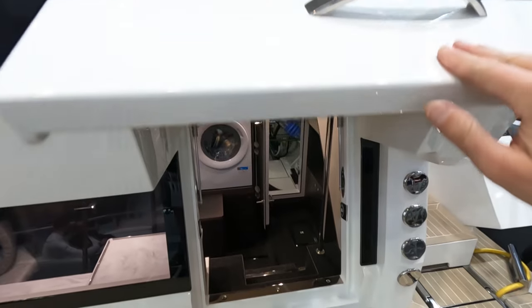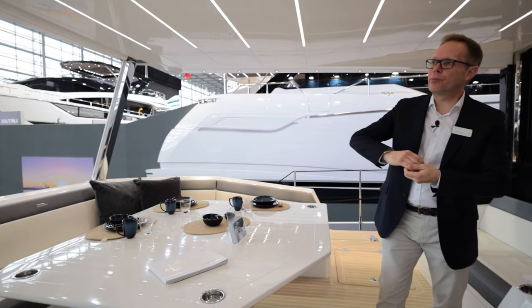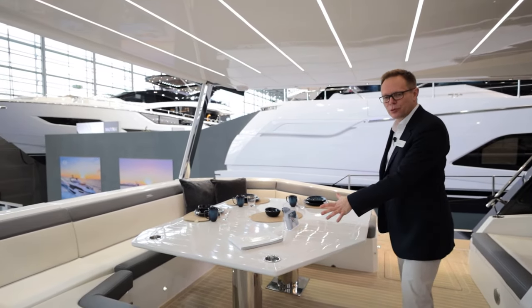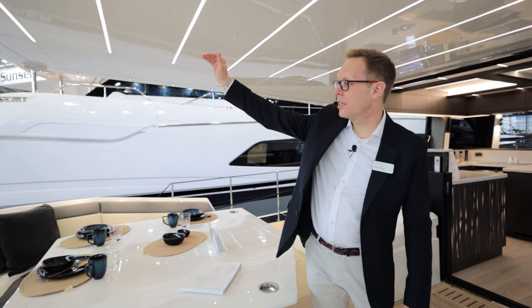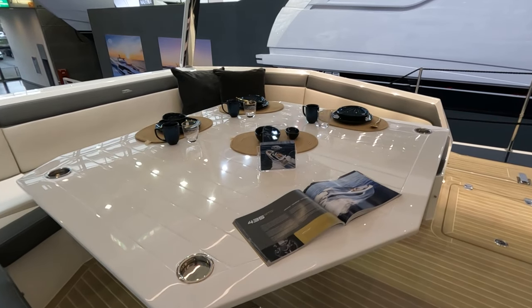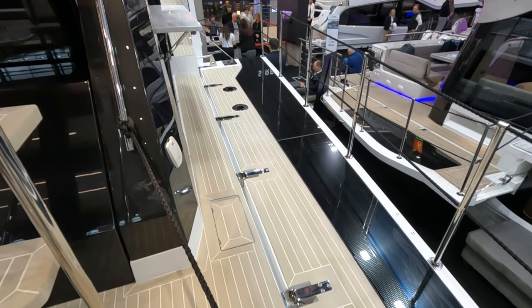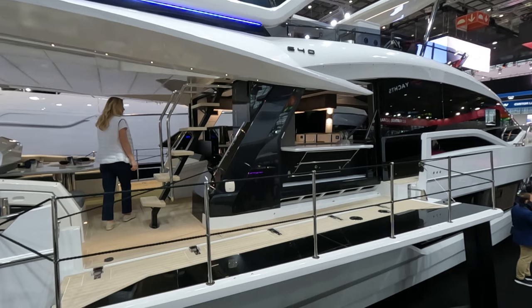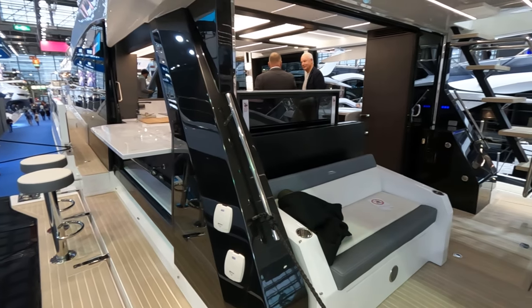Join me here in this amazing aft cockpit. This boat has the extended flybridge which creates this huge seating area with one of the biggest tables I've seen on a boat of this size. We also have the electric aft sunshade. Before we move inside, let's take a look at some of the features here. We have the beach mode with the fold-down balconies. This also includes opening side patio doors with a bar area on the port side and also on the starboard side.